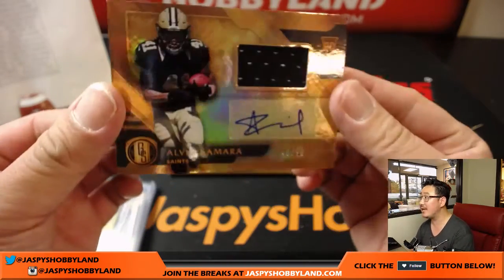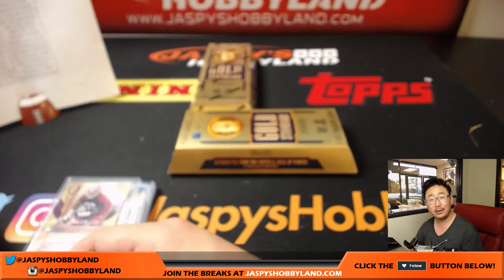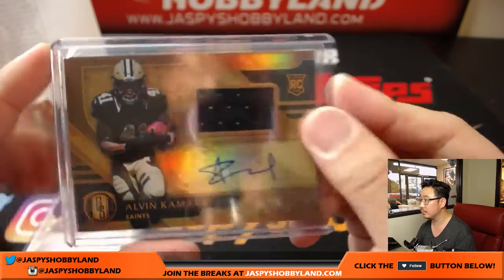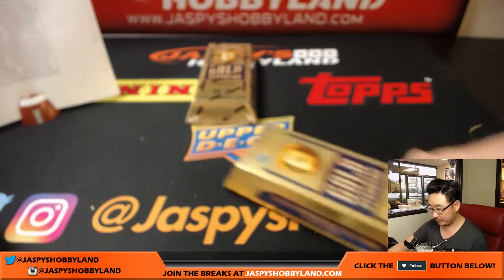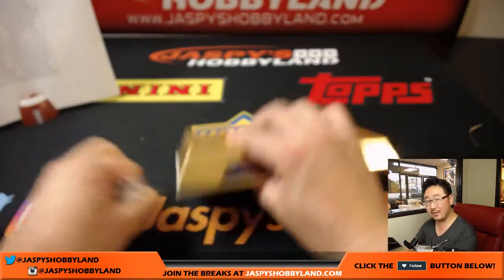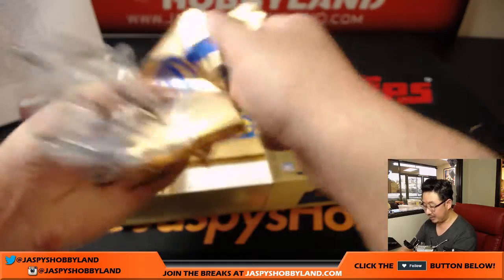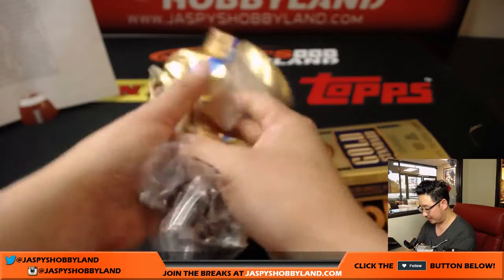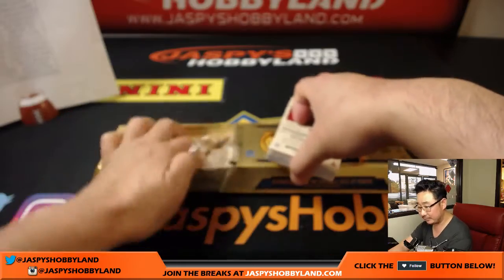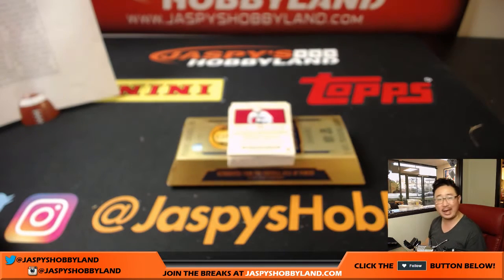And for the Saints — jersey and autograph, 48 out of 99, Alvin Kamara — that goes to Gordon with the New Orleans Saints. Last box coming up. Good luck boys and girls. The second half of the case is in the store right now — pretty much all the teams are still remaining. If you went hitless, I'd get into the second half before those teams start getting pulled.